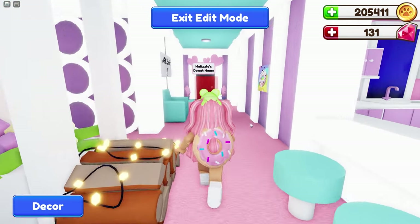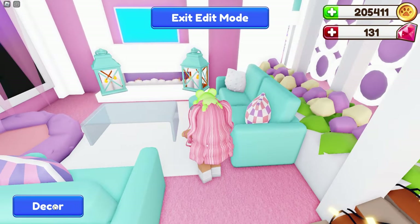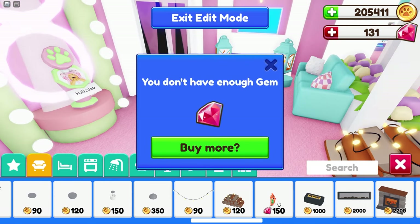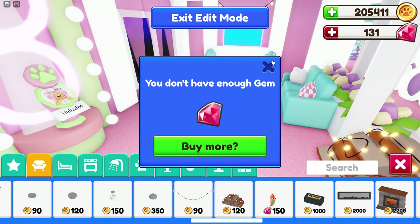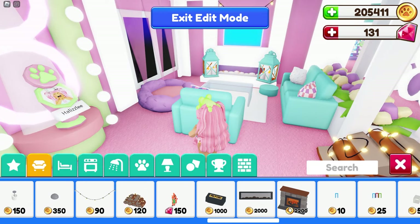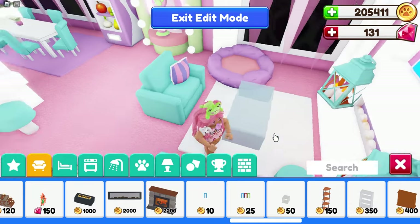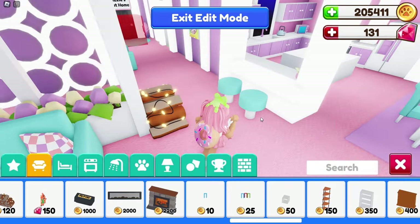The firewood is kind of big, so let's just leave it here for now and come back to it later. There's also one I don't have enough gems for. But we also have a cute little reindeer with lights on it. Oh, look at that fireplace — oh my goodness, guys, I love that fireplace!